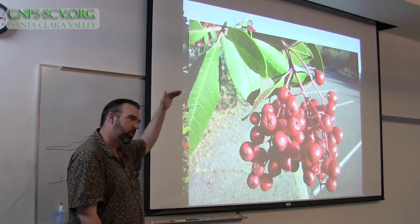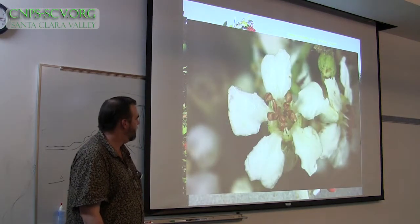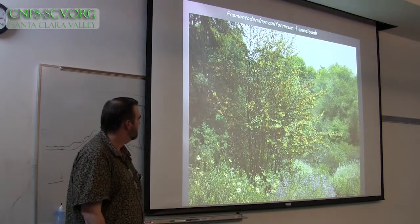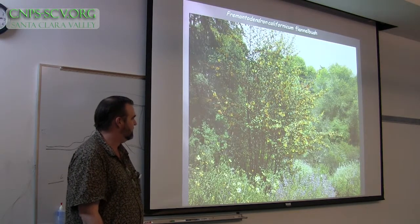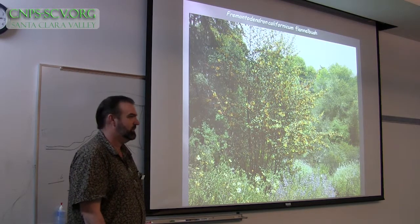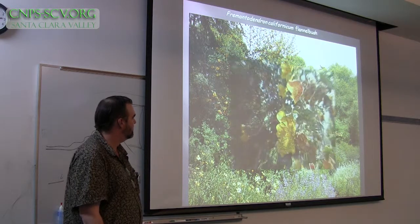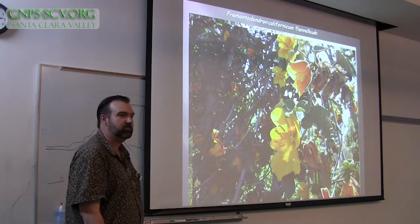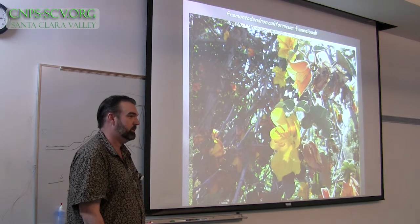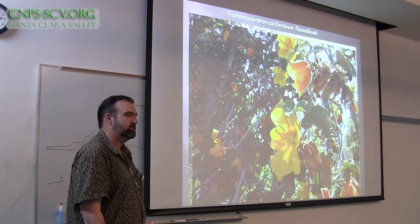We're sort of working our way down from big trees down to shrubs. This is Fremontodendron — if you have a large space to fill and you want something glorious to fill it with, go with this. It takes very little moisture — no supplemental water in the summer, really. They come in various sizes.